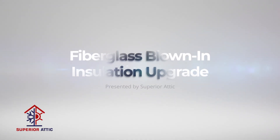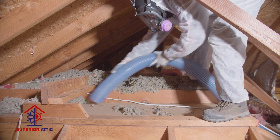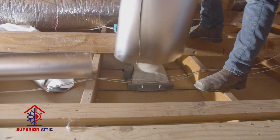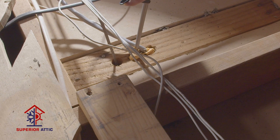Experience a thorough fiberglass blown-in insulation upgrade with Superior Attic's comprehensive approach. Once our team has removed existing insulation, inspected your attic components, sanitized the space, and sealed any cracks that allow air to escape your home,